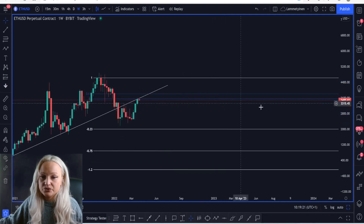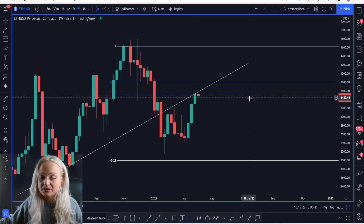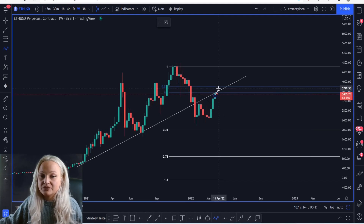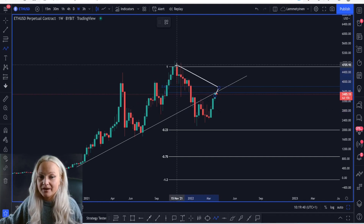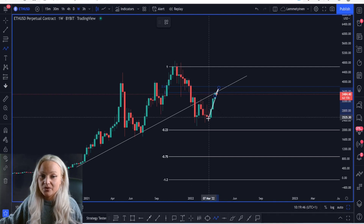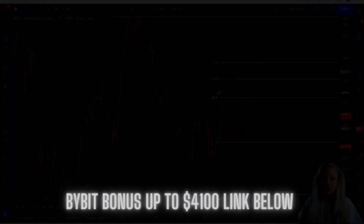Zooming in, you can already see that we are retesting the 50, which is also combined with retesting the support trendline that we broke. Following market structure from these levels, we can see the market bouncing back down to create another lower low. The market created a higher high, broke the previous higher low, created a lower low — and now it's potentially creating a lower high. The next lower low could be around 2k.